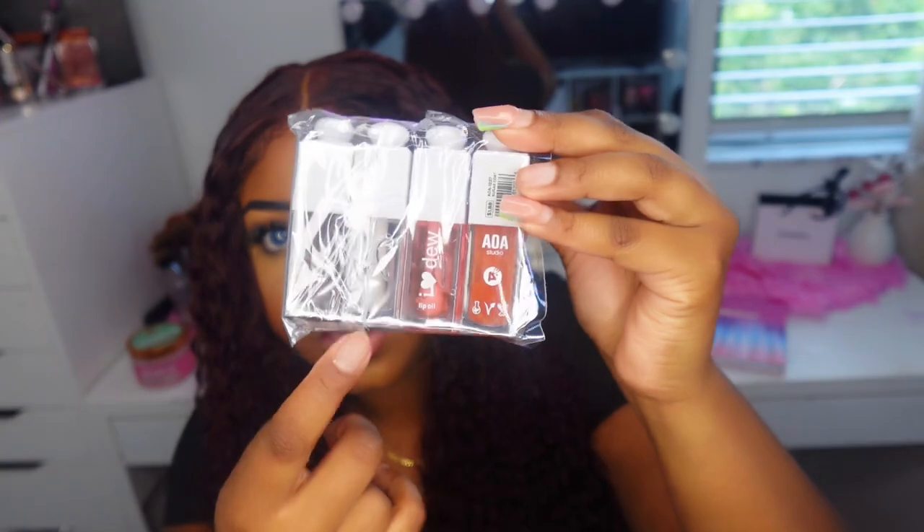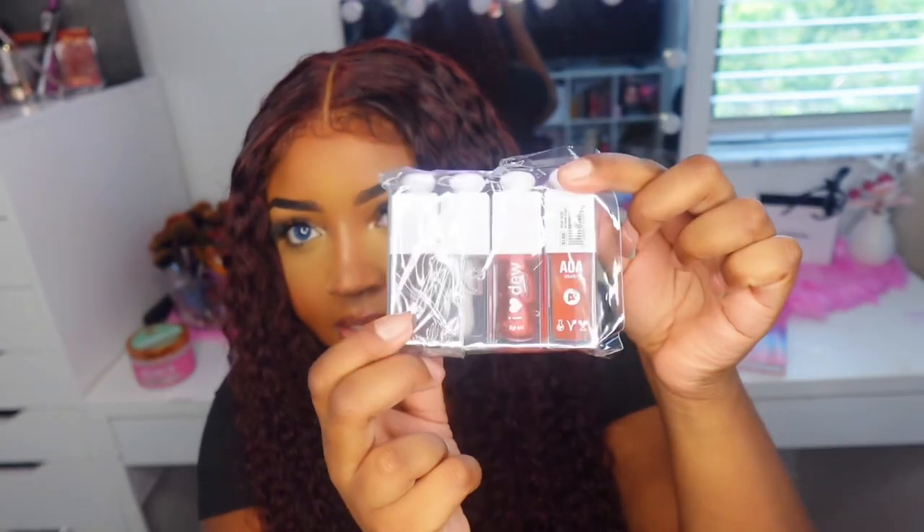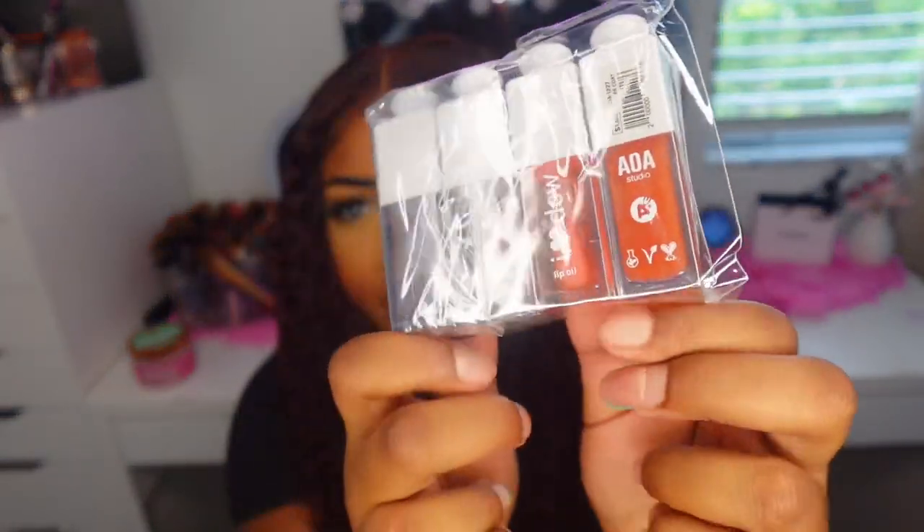The colors you get are purple, clear, orange tint, and a pink tint. The packaging is so cute.